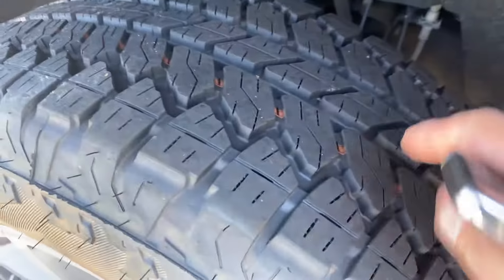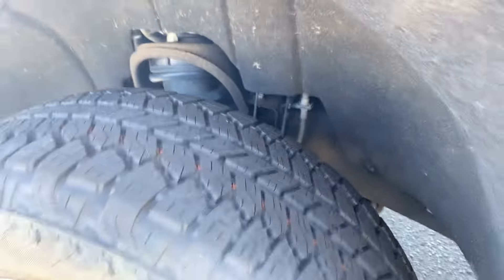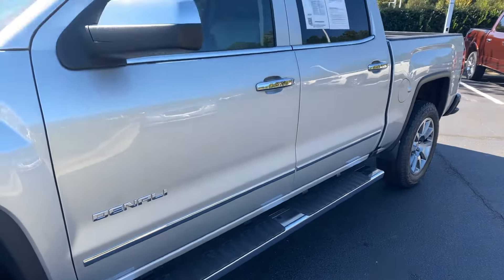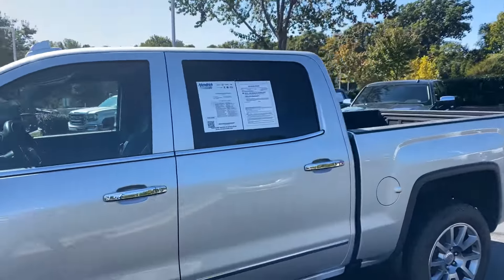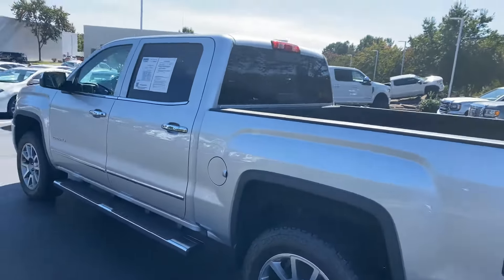You can see the tires on this as I zoom in — great shape. Not a hundred percent sure if they're brand new or if we put them on, but they look very close to new if not new. Very nice chrome running boards on there as well. One of the big benefits of silver of course is it's always going to look nice and clean.